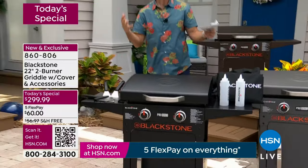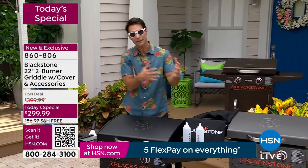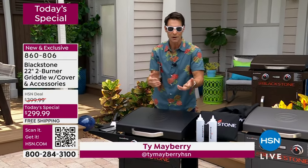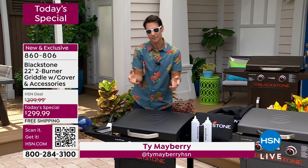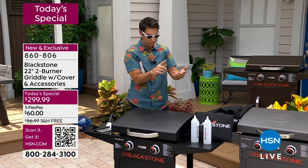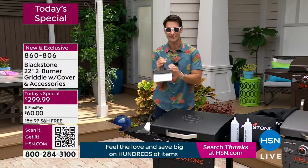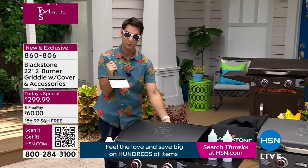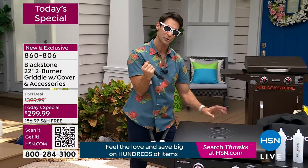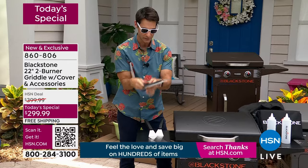This is what we do here at HSN — we say, but what else can we get them? What can we give you that you're going to need right out of the box so you don't have to go out and buy the spatula, the scraper, the cover? We're putting it all in for you today. Stainless steel scraper included — that's how you clean with ease. Scrape everything right to the back, it falls into the little disposable tin foil catcher, throw it away.